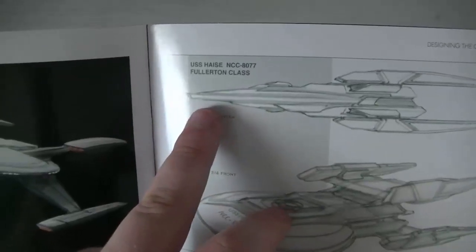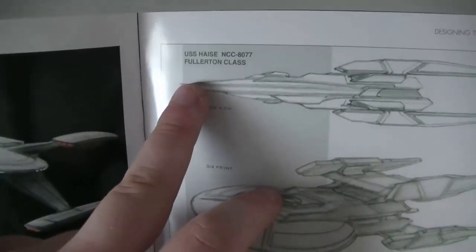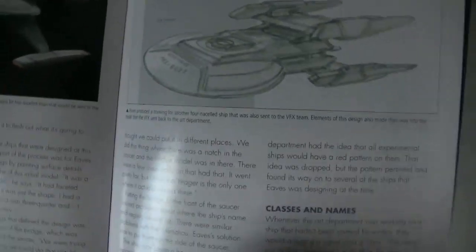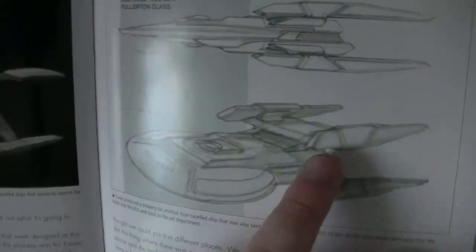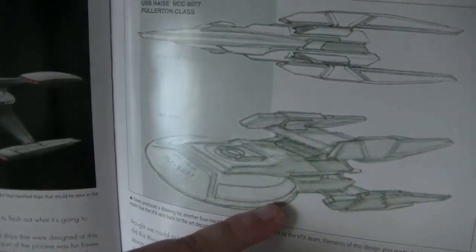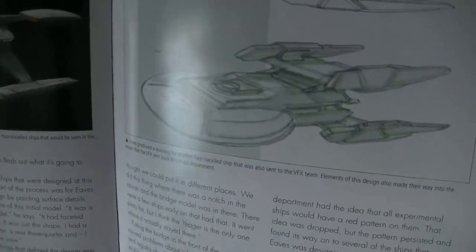La forme de profil ressemble à l'USS Europa. Là, c'est l'USS Aze Fullerton class. Très particulier, avec des nacelles qui ressemblent à celle du Shenzhou, et une configuration un peu comme le Constellation, mais en plus épais.